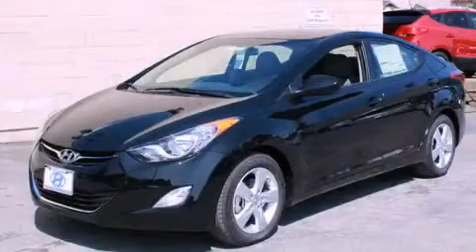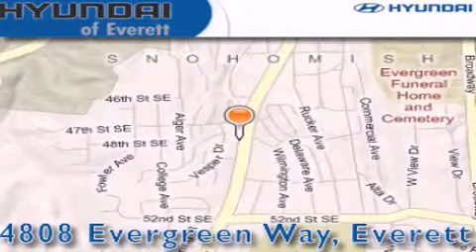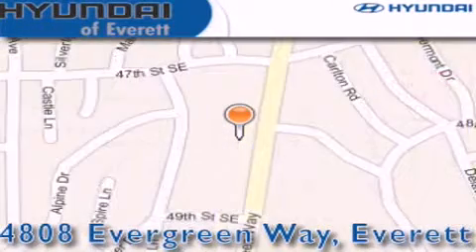Stop by today and test drive this automobile for yourself. Hyundai of Everett is located at 4808 Evergreen Way in Everett. Our goal is to exceed all of your expectations to ensure that you'll return for future visits.